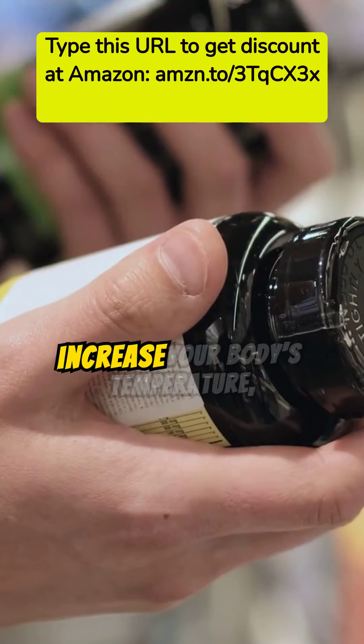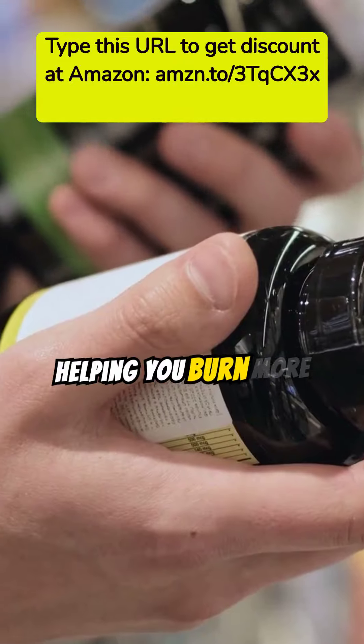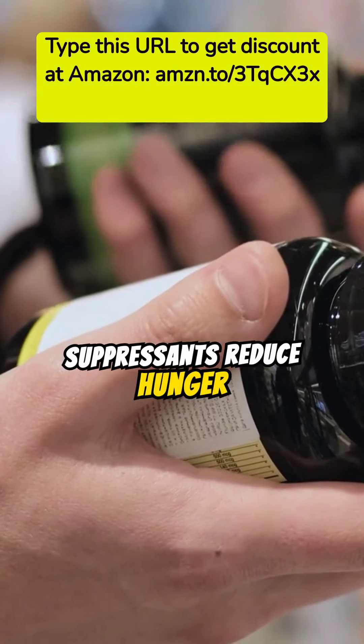Thermogenic fat burners increase your body's temperature, helping you burn more calories, while appetite suppressants reduce hunger cravings.